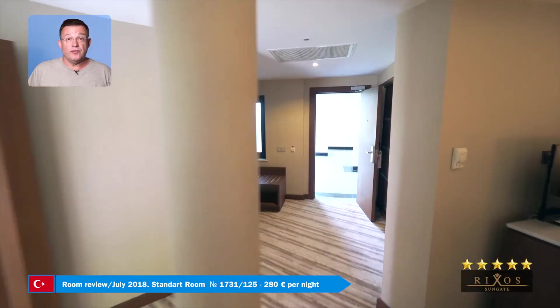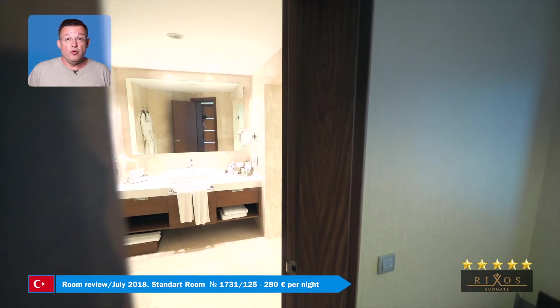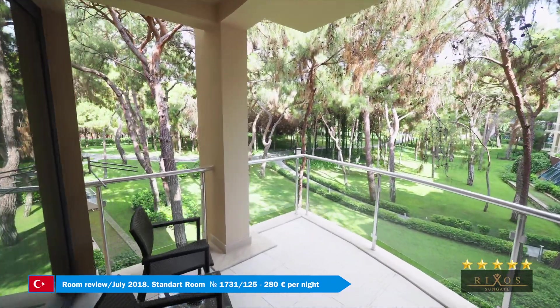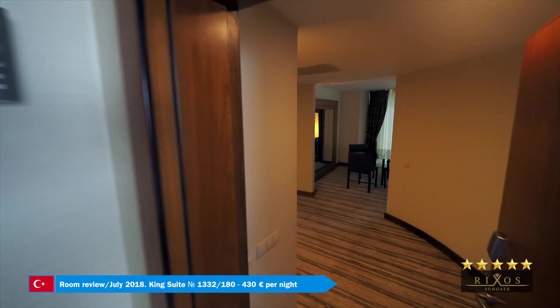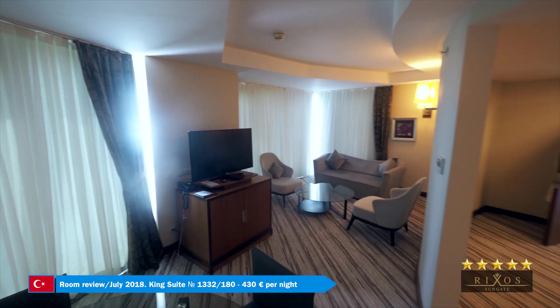I stayed in this room. I like unusual spaces with corners, and I adored the view of the park. Here's another version of a luxury suite with a jacuzzi, terrace, and a view of the sea.